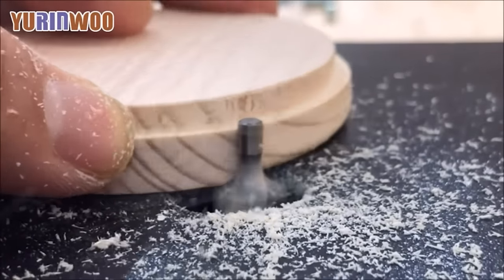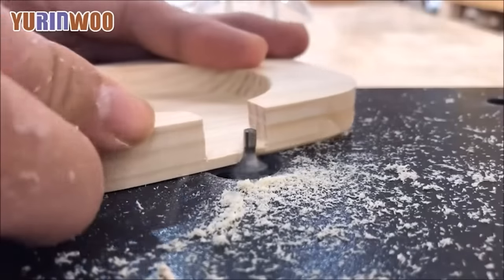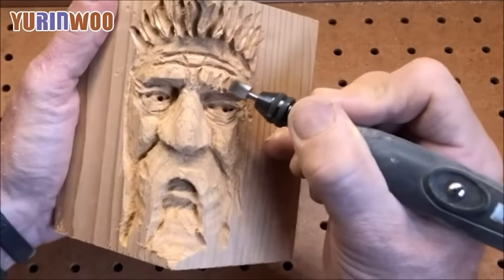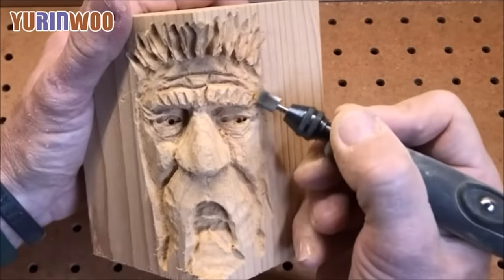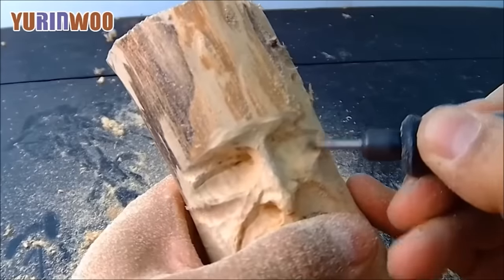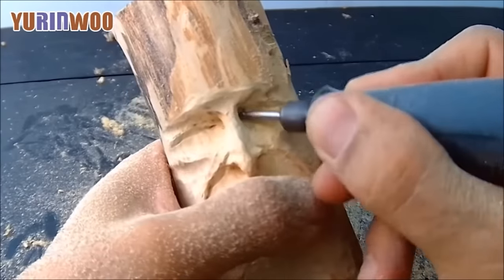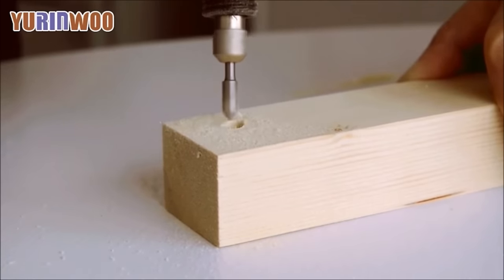This set is perfect for small woodworking projects like sculptures and picture frames. HSS router bits can engrave on a wide range of materials, including wood, ABS, PVC, plastics, and more. With a 1/8-inch (3mm) shank and a length of 1.53 inches (39mm), these bits are compatible with most popular rotary tools, making them a universal and practical choice for any woodworker's toolkit. Elevate your engraving capabilities with this comprehensive router bit set.